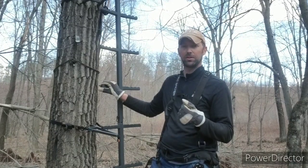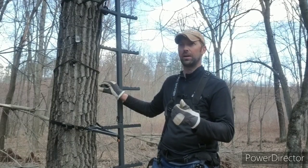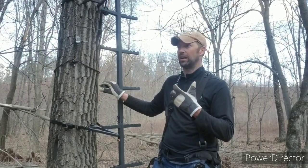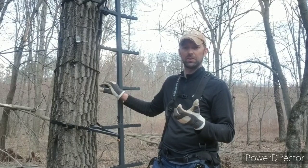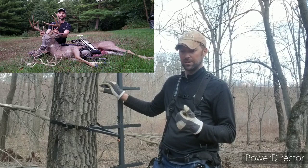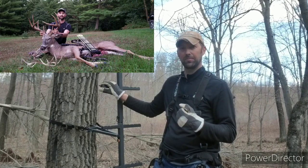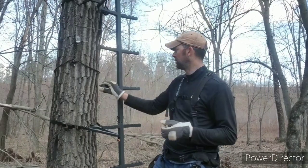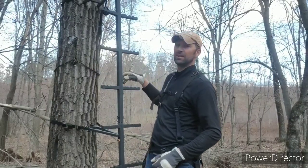I'm not here to do a plug for Millennium or Hurricane by any means — it's just two products that I believe in, because they have made the difference in a few of our hunts in the last couple years, especially in 2018 with the Captain Hook buck, just that comfort factor. Safety is number one though. We've got our safety lifeline for ascending and descending the tree.